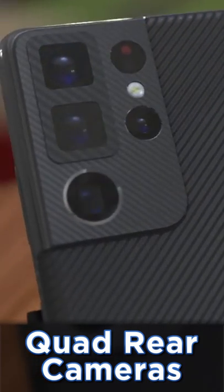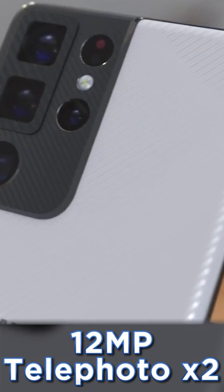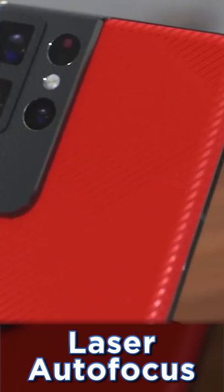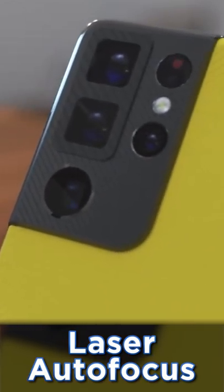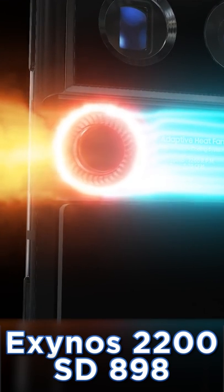On the rear, we get a 108-megapixel primary camera, a 12-megapixel ultrawide, and two 12-megapixel telephotos — one with 3x optical zoom and the other with 10x — and we also get an additional laser autofocus. It's coming with the Exynos 2200 or the Snapdragon 898, depending on country, both of which are impressive chipsets.